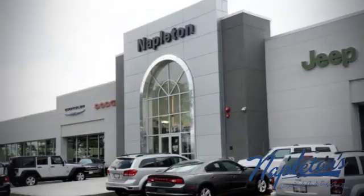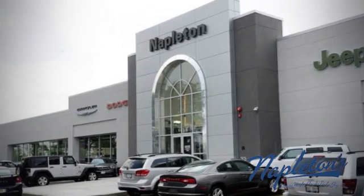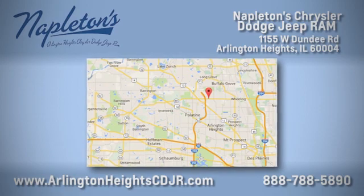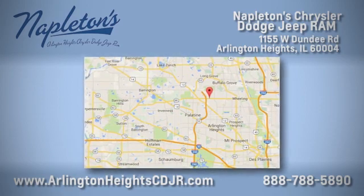Here at Napleton Chrysler Dodge Jeep Ram, we care about you. Stop by anytime — easy to find at 11,055 West Dundee Road in Arlington Heights, Illinois.